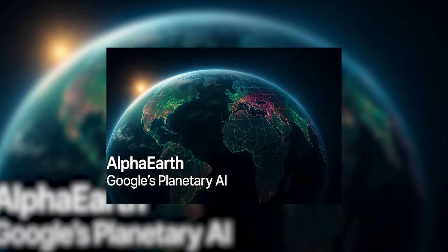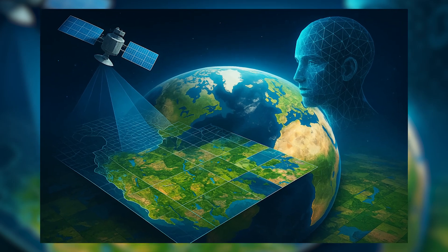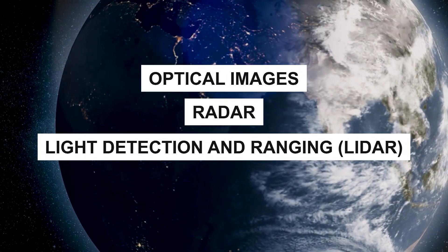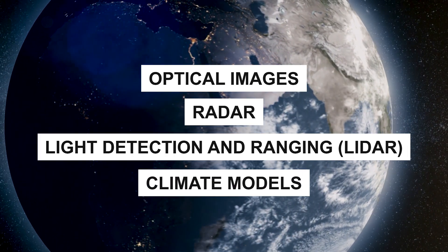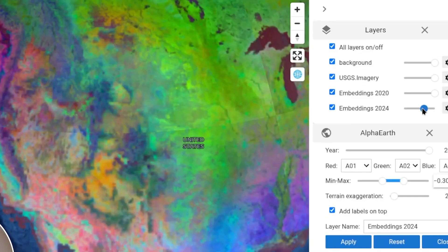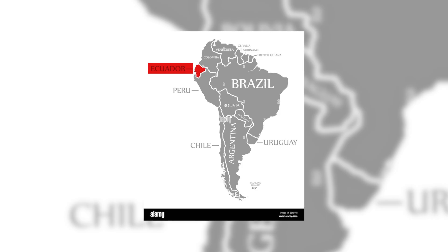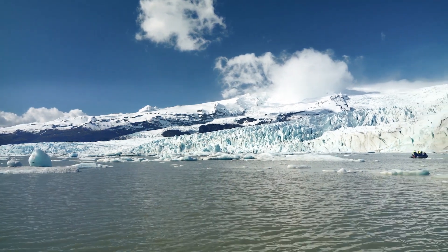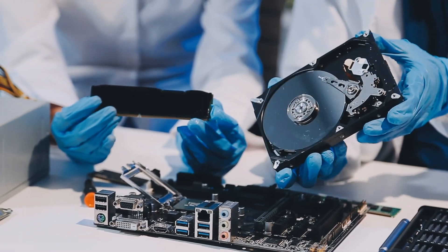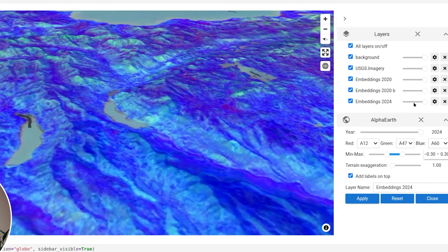Product number three: Alpha Earth. Alpha Earth is an advanced AI model that combines huge amounts of Earth observation data into a single digital map. It works like a virtual satellite, bringing together information from optical images, radar, LIDAR, and climate models, creating detailed data points for every 10-meter by 10-meter area of land and coastal regions. A major strength is its ability to see through constant cloud cover and fill gaps in satellite data, revealing farmland and terrain details in places like Ecuador and Antarctica. It also reduces data size by 16 times, making large-scale analysis faster and more affordable.